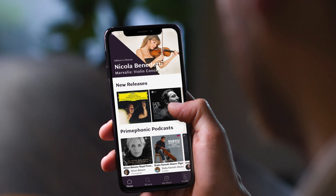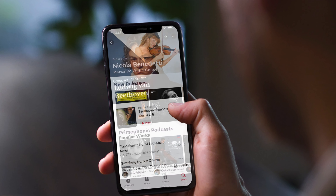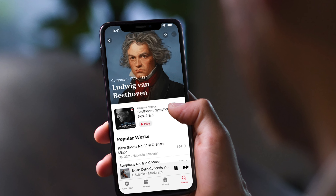However, in 2021, Apple acquired the app, and now they've just kind of changed it, made it look almost identical to Apple Music, and they're re-releasing it as Apple Music Classical.